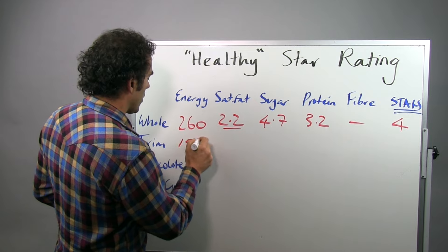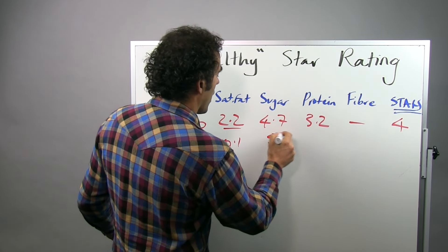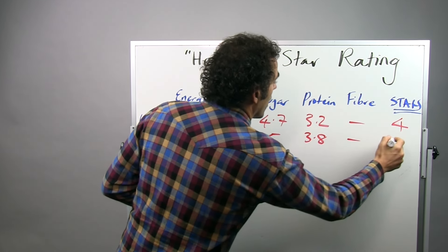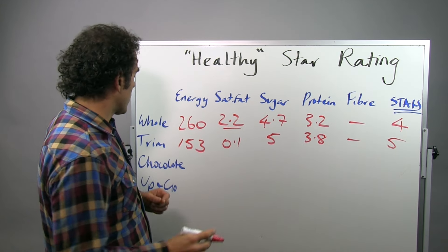Trim milk overcomes that by taking out the saturated fat. That pops up the sugar slightly, but the protein increases even more, and it comes out of the model with five stars. So trim milk is the gold standard.